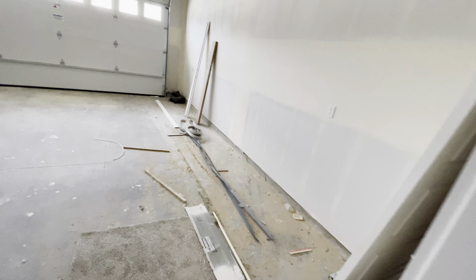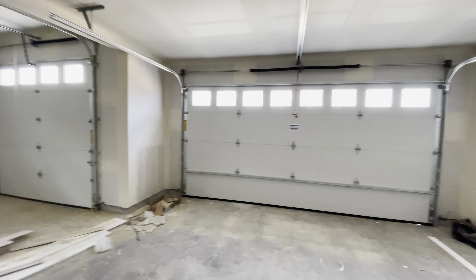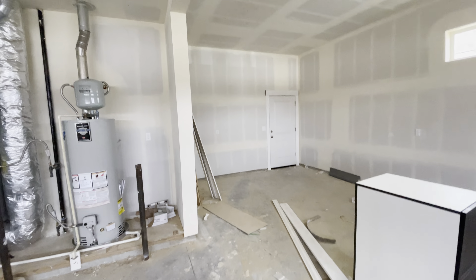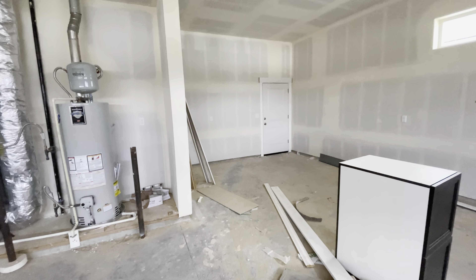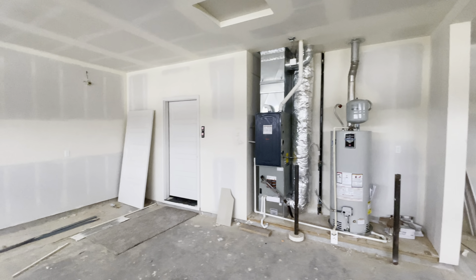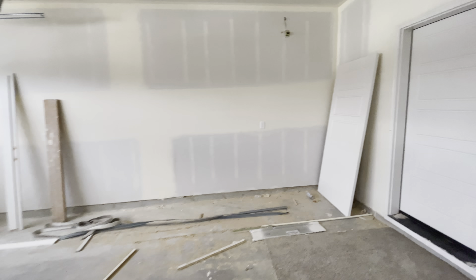In the garage, you've got a standard eight — looks like a nine-foot door — and it's probably about 24 to 26 feet deep; we can verify that for you. You've got a two-car bay here, so it's a nice roomy garage space.